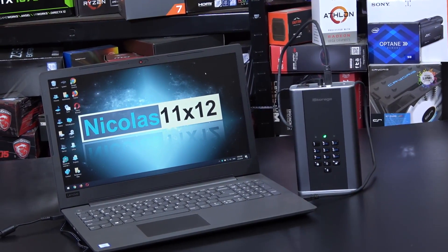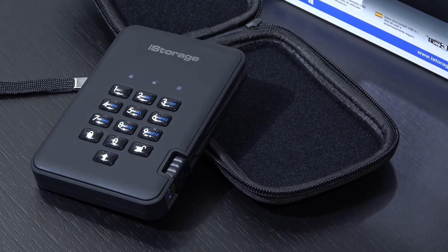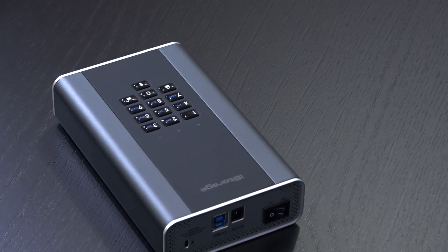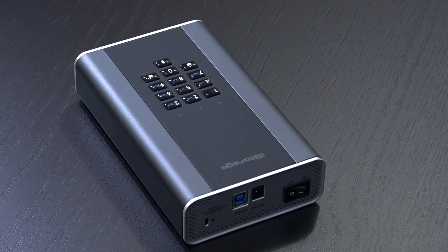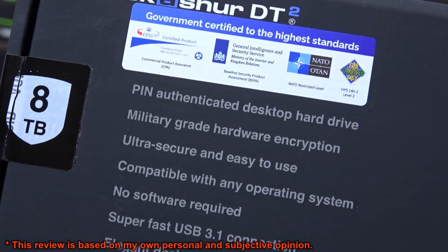You surely still remember me testing the more compact DiskAshur 2 drive by the manufacturer iStorage not too long ago. Today however we're looking at something slightly crazier in a good way. This is the DiskAshur DT2 with a very nice capacity of 8TB.